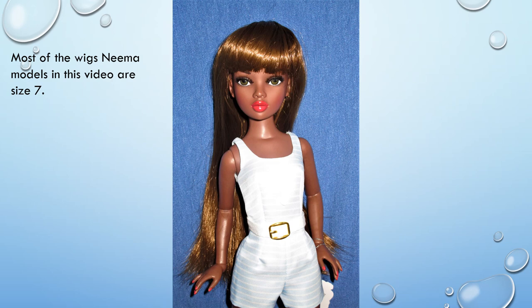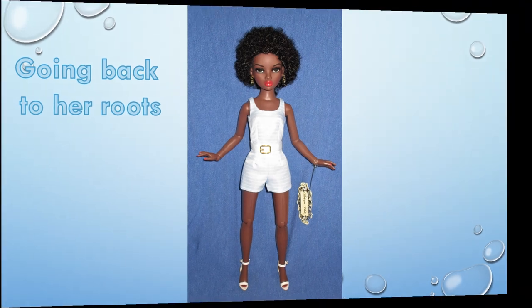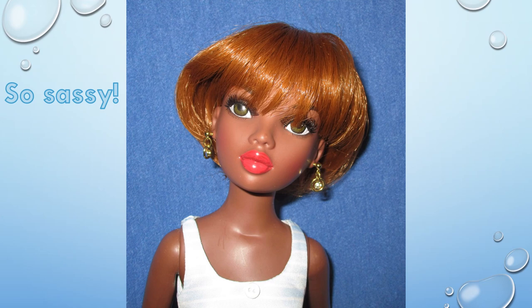Most of the wigs she tried on are size 7. The first one shown here is a long brown wig with bangs. NEMA then decided to return to her roots with a short curly afro wig, and also added dangle earrings to her pre-pierced ears. NEMA wondered how she would look with short straight hair, and this short auburn wig answers her question.